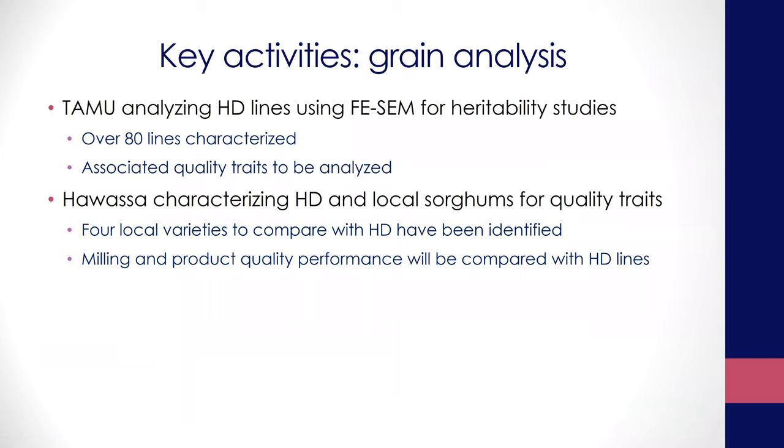The other minor objective, depending on resource availability, is trying to figure out the heritability of the HD trait. We continue to use the microscopy method developed before to characterize these lines, and hopefully we'll run association mapping so that we can associate the genetics with these traits. The goal is to develop a system to understand how this trait is inherited, so we don't have to analyze every sample — or develop a simpler and more predictive method for detecting this trait in sorghum, because currently the methods we have don't work very well.